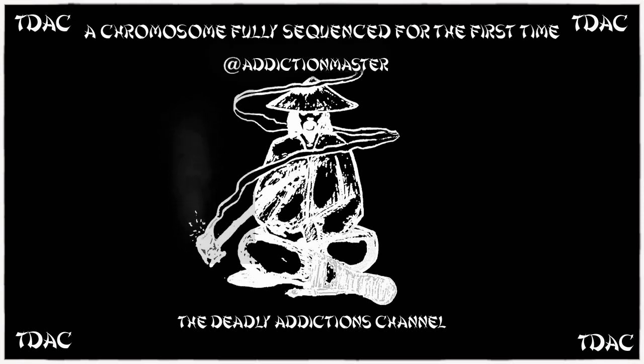Traditional sequencing technology chunks the DNA into lots of tiny fragments before placing them together like the world's most complicated jigsaw puzzle. This works for the most part, but if there are bits of DNA that are extremely similar to each other, the sequencing software can struggle to fit them into the right place. Some regions of the chromosome are made up of huge amounts of repetitive DNA, and researchers in the past haven't been able to get accurate maps of them.